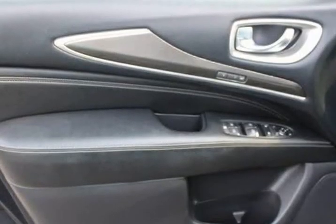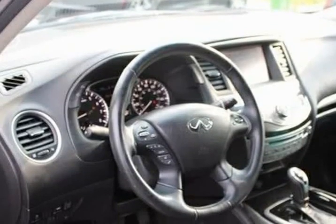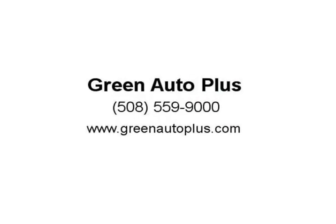Body side moldings, Bose 13-speaker premium audio system including AM/FM/CD/DVD with MP3 playback capability.